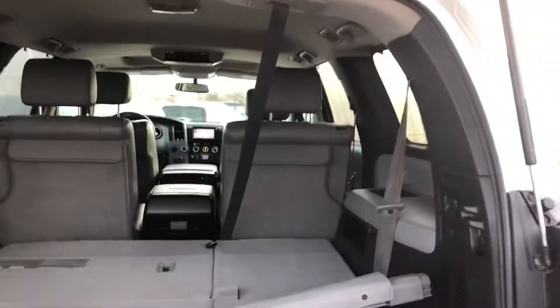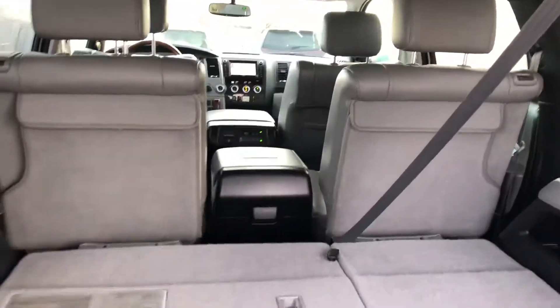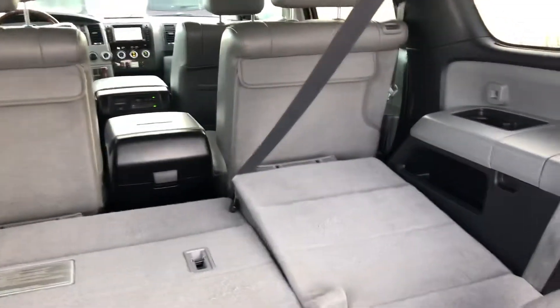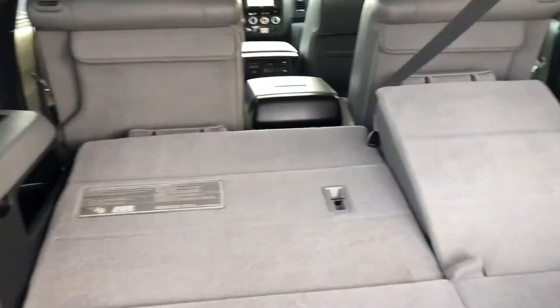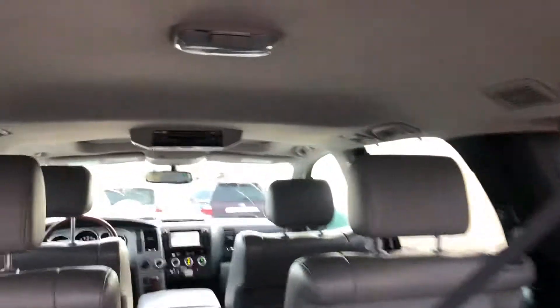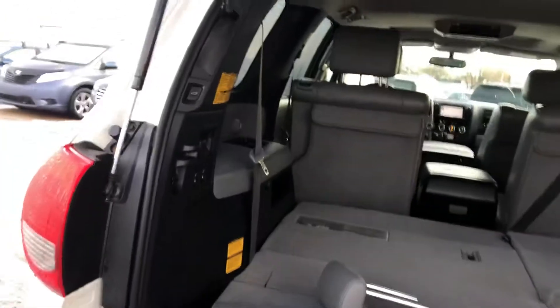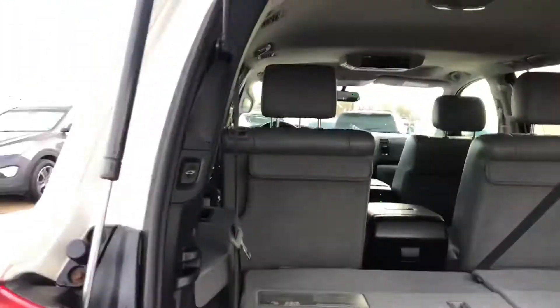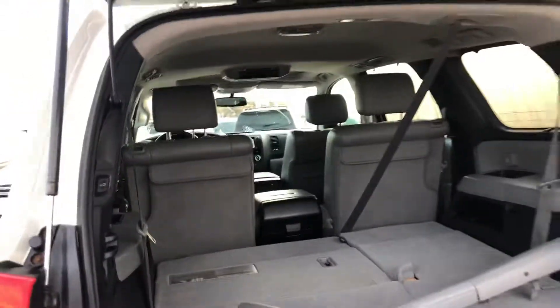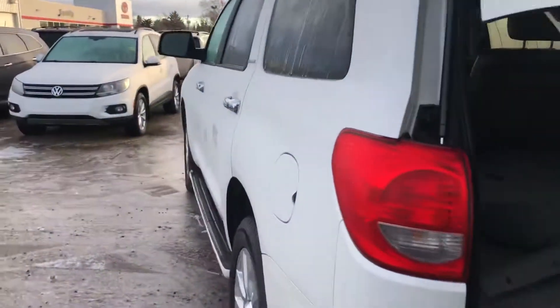Tons of room in these Sequoias. You got three seats in the back, two in the middle, and two up front — and they are all powered. Just a click of a button, they come up and go back down automatically. Nice DVD player in there for the kids for those long road trips. Tons of storage back here, bins everywhere. Click of a button, you got the power tailgate that goes down automatically for you.